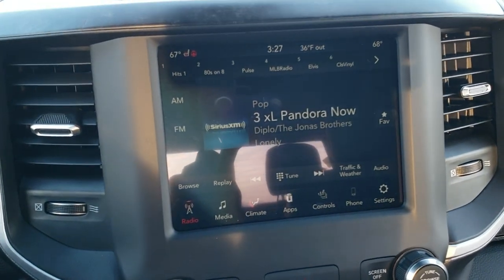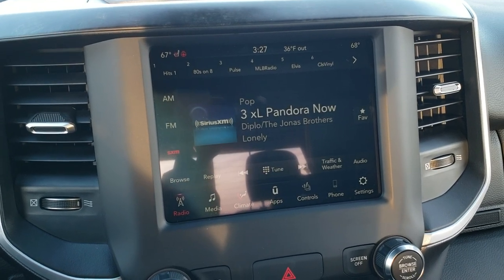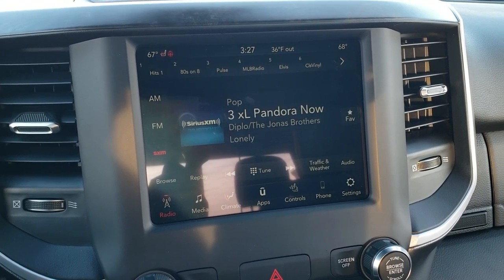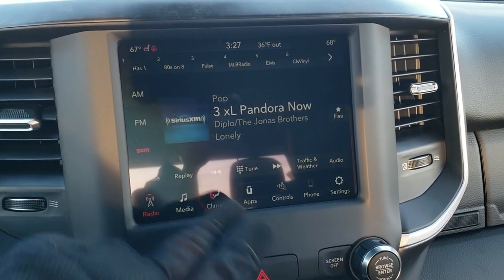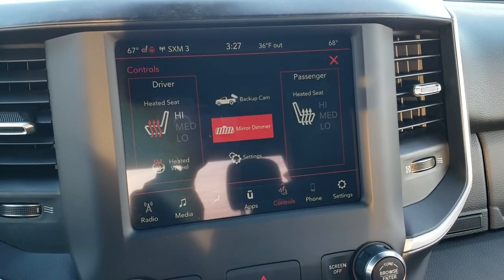It comes with the 8.4-inch touchscreen radio with AM, FM, and SiriusXM radio capabilities. You also have Android Auto and Apple CarPlay capabilities on this radio. You do get a one-year SiriusXM subscription with this radio. You can do all your climate controls here as well, or down here on the dedicated controls — and you can also control your heated seats and heated steering wheel from there.